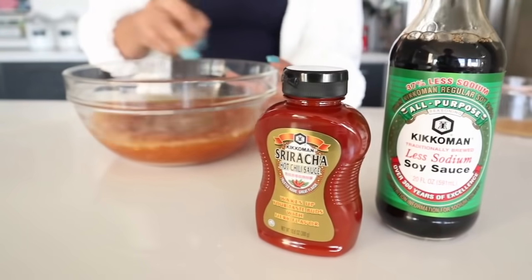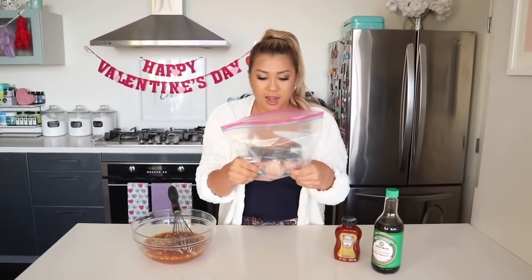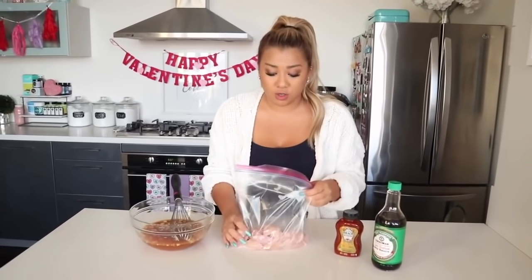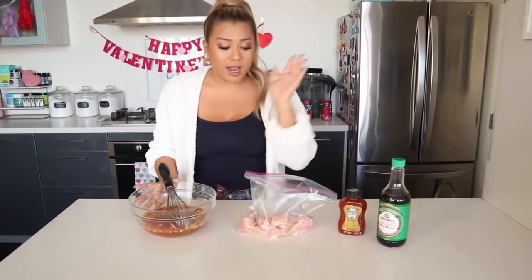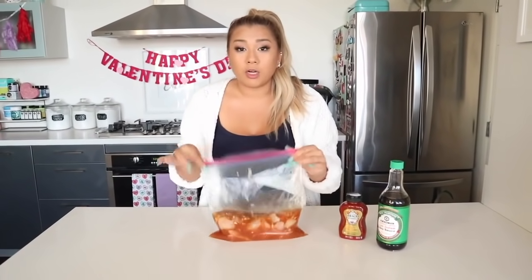The Sriracha makes it smell so good. So we just chopped up all of the chicken and put it in a freezer bag. Side note — it is so important to wash your hands when you are cooking in the kitchen, especially when dealing with raw chicken. We want to make sure to wash our hands very thoroughly, multiple times. Now we're going to pour the marinade into the bag and put this in the fridge for at least 30 minutes to marinate, and then go wash our hands again. Keep it clean and sanitize, people.